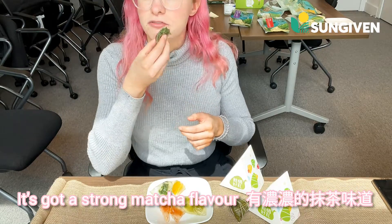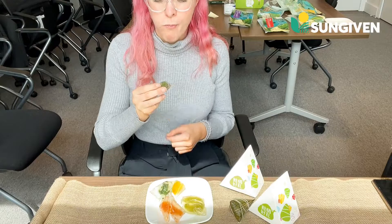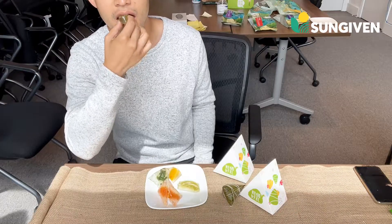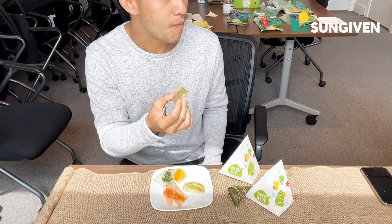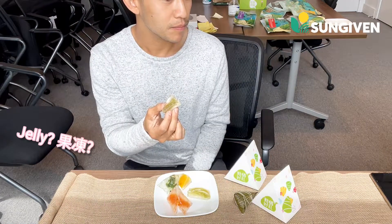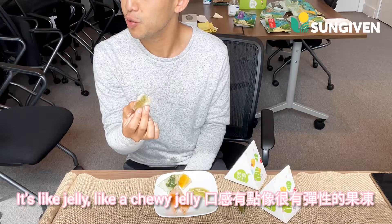Yeah, it's got a strong matcha flavor. It's good. It's very chewy. It's like jelly. It's like a chewy jelly.